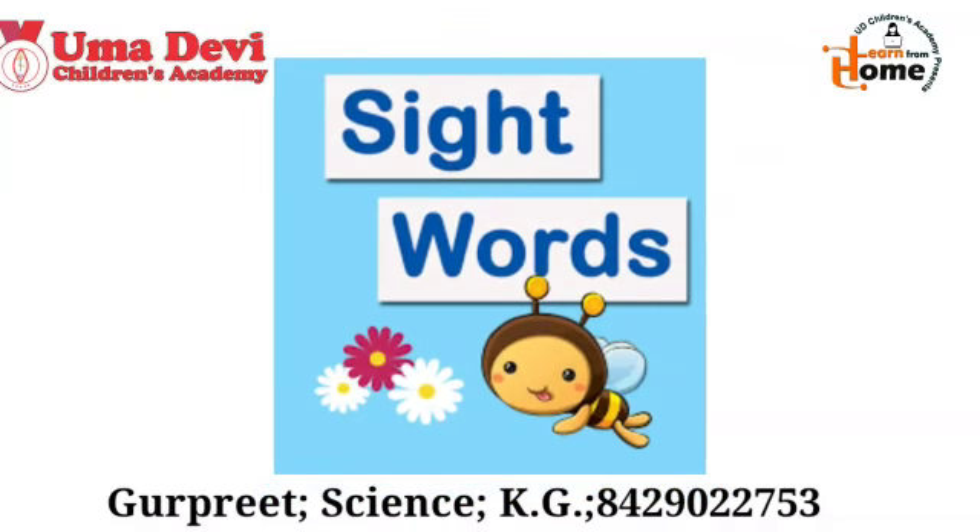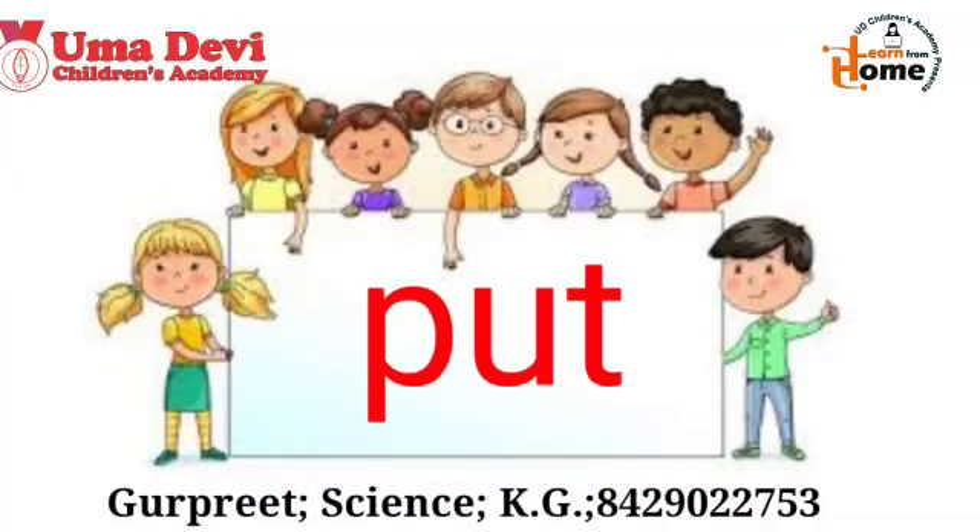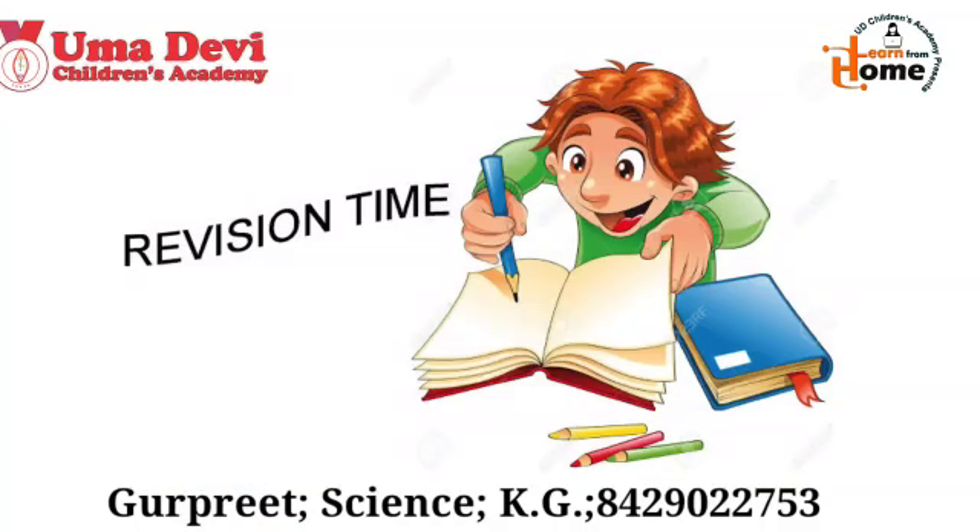Now let's learn these sight words. Kids, tell me which sight word is this? Yes, this is 'put'. This is 'put'. Repeat again — put. Which is this sight word? Put. Good. So this was our sight word.